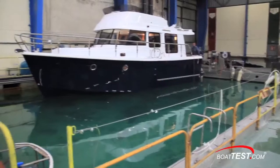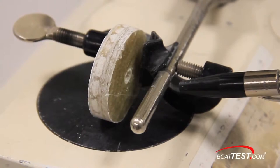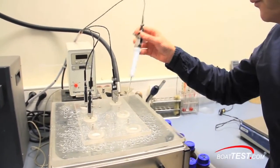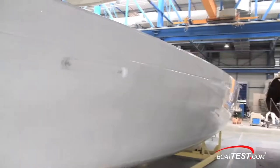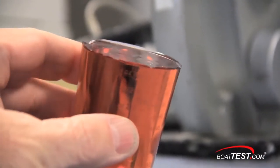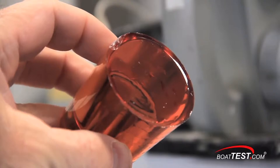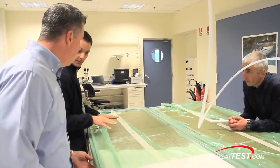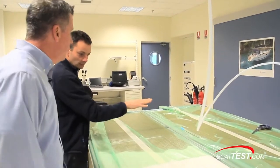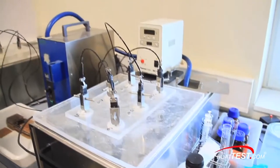Boat builders are constantly working to prevent water intrusion through osmosis, and there are several ways to do this. The approach Beneteau has taken is to meticulously test all of the materials that comprise their hulls, from the outer gel coat to the skim coat, and most importantly, the resin and coring material. Not only do they test each material individually, but they test how the materials interact with each other. The current formulation of vinyl ester resin has been achieved through thousands of hours of testing in their own laboratory and test facilities, to ensure they take advantage of the latest technology in the chemistry of the resin.